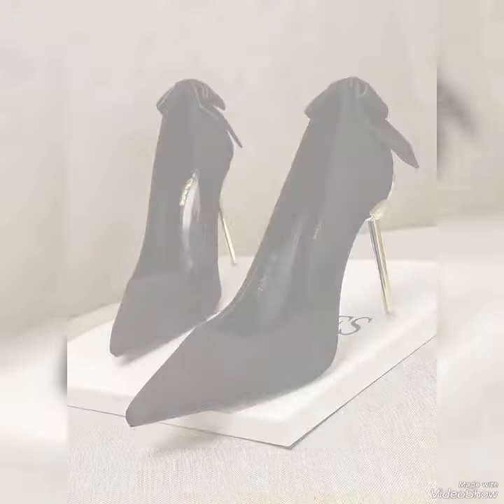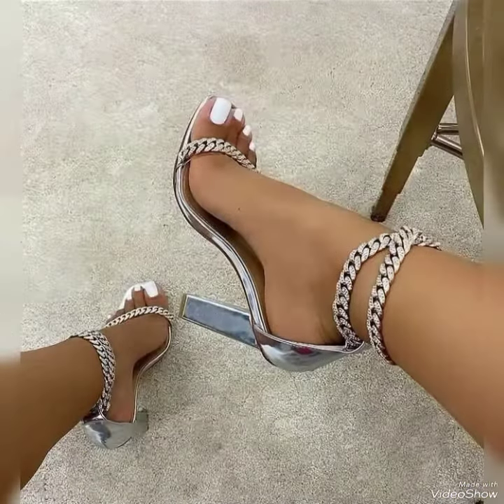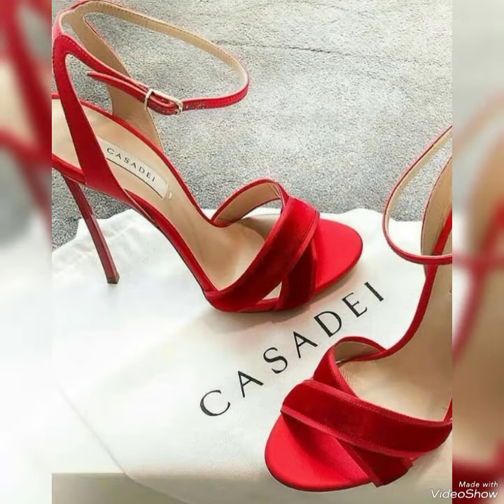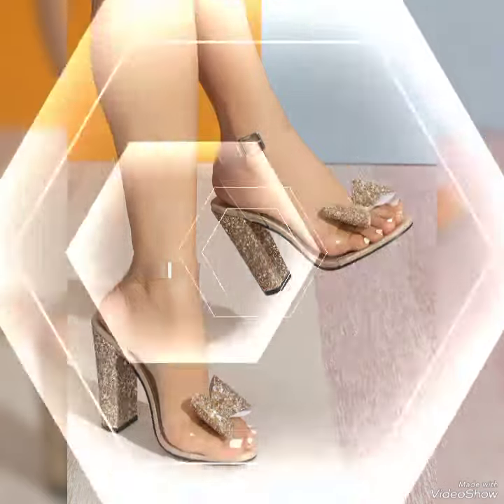Now I will tell you the website where you can buy these stiletto high heel shoes online. You can buy these on amazon.com, aliexpress.com, and alibaba.com. Thank you friends and love you subscribers. If you are loving these stiletto high heel shoes, please do like my videos.